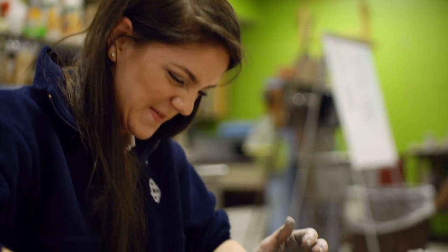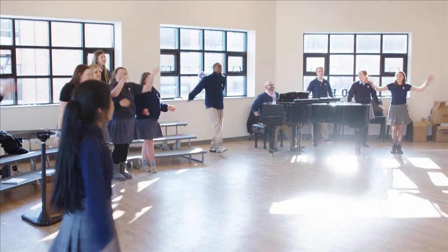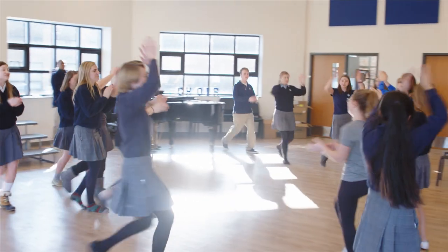Many schools that focus heavily on STEM lose sight of the arts, but not ours. Whether it's art class, choir, or foreign language, our students are encouraged to explore their creative side.